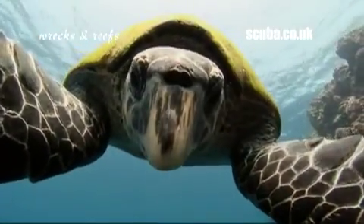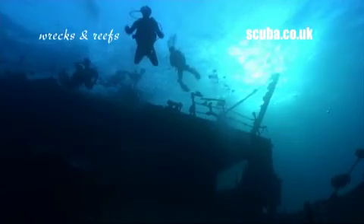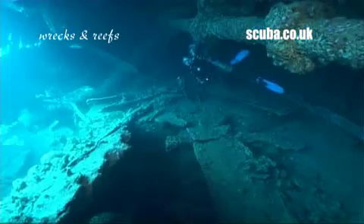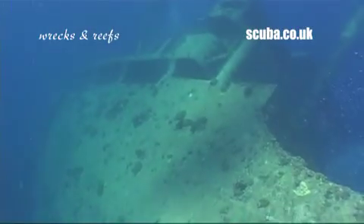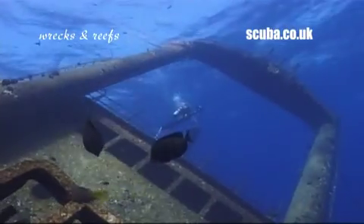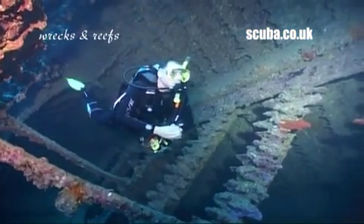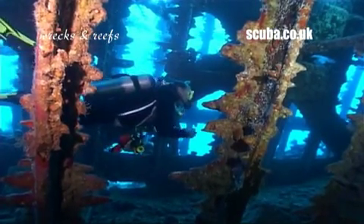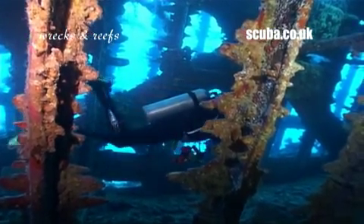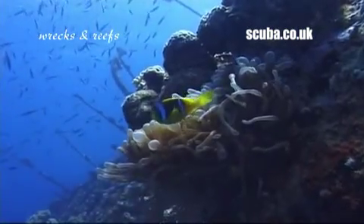The Wrecks and Reefs itinerary balances the two, and would not do justice to its title without a visit to the famous four — the wrecks of Abu Nahas. These are among the most popular wrecks in the Northern Red Sea, and include the vast bulk of the Giannis D with its distinctive large A-frame. Nearby there's the hugely photogenic Carnatic, an iron-framed 19th century passenger steamship. The wrecks here drop to no more than 30 metres, rising to the shallower parts of the reef system — perfect for recreational divers.